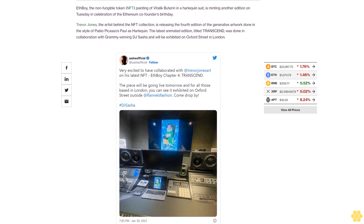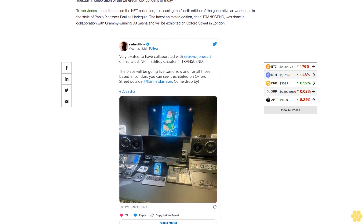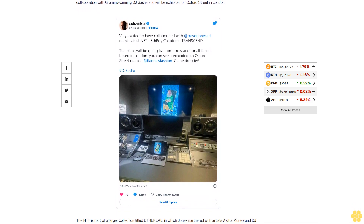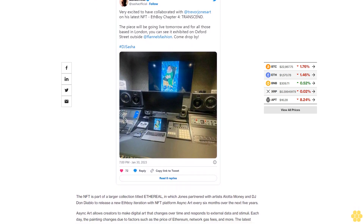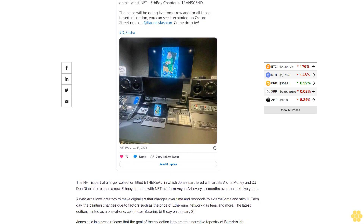Many in the web3 community think in terms of months rather than years, and therefore this half-decade-long collaborative project will undoubtedly become a historic work of art and a grail for the ten collectors and partners involved, said Jones. Jones partnered with artist A Lot of Money to create the first edition of ETH Boy in 2020, which sold for 260 ETH — worth $141,536 dollars at the time.